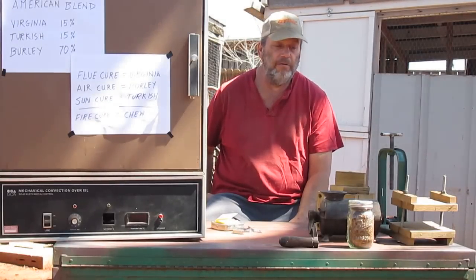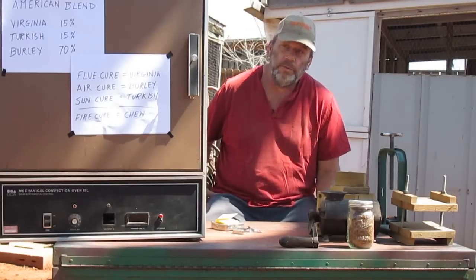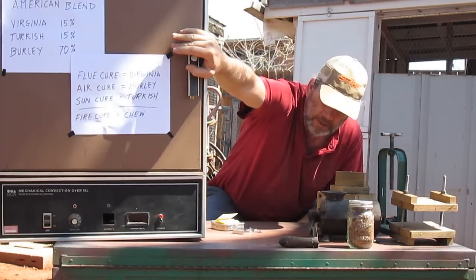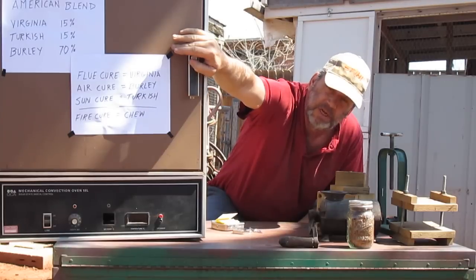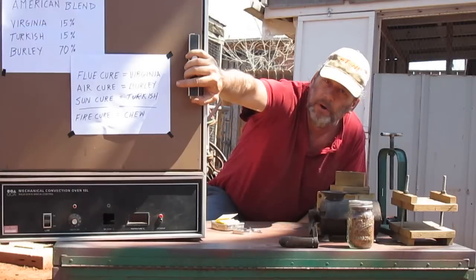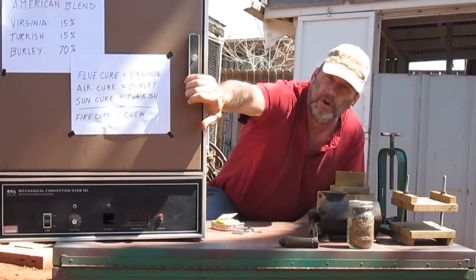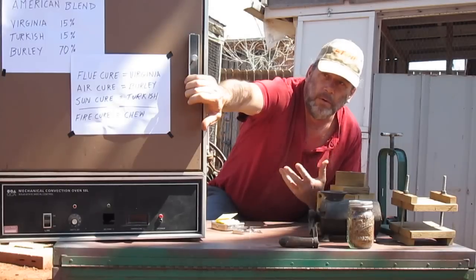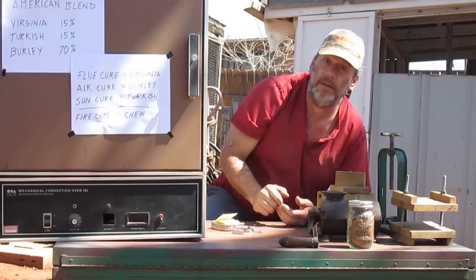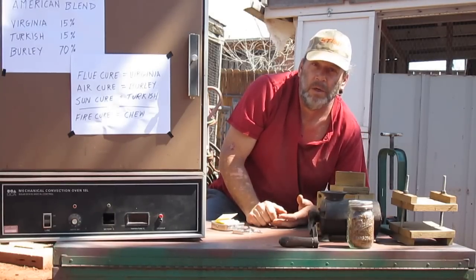I wanted to give an overview of what I've learned over the years. Here's what everybody's after — it's the American Blend. It is 15% Virginia tobacco, 15% Turkish tobacco, and 70% Burley tobacco. That's what everybody seems to be looking for when they're trying to grow their own tobacco — how can I have a cigarette I can make myself that doesn't suck. That's the American Blend. That's what's in a Marlboro, a Camel, Lucky Strike.